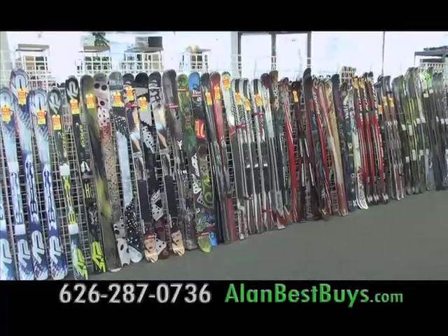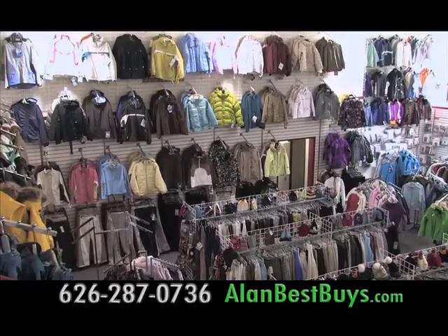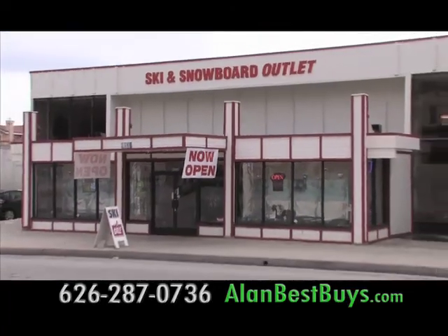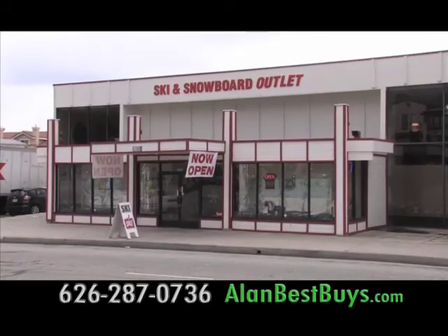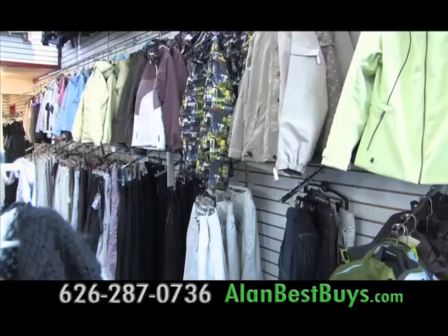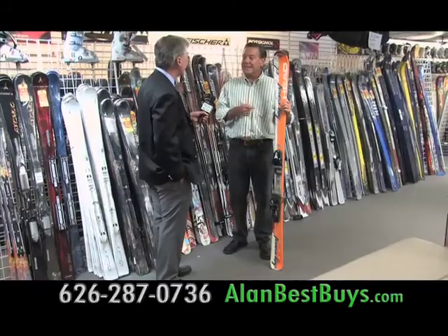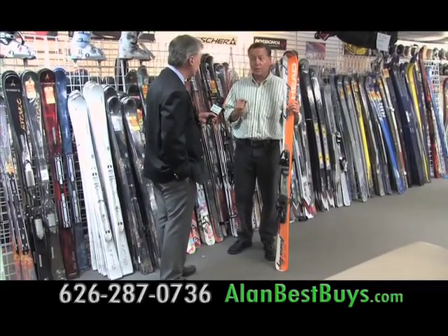Get the best prices on new skis, snowboards, and used skis and equipment, and deals on the newest ski and snowboard fashions at the Ski & Snowboard Outlet. The original is in San Gabriel; there's a new one in Costa Mesa. Ken Demerritt of the Ski & Snowboard Outlet: we have the largest selection of ski and snowboard clothing in Southern California. We buy all our products on closeouts or from manufacturers or stores going out of business. You can save a lot on a used ski package — adults get the ski, binding, hot wax, tuned and ready to go skiing for $99.